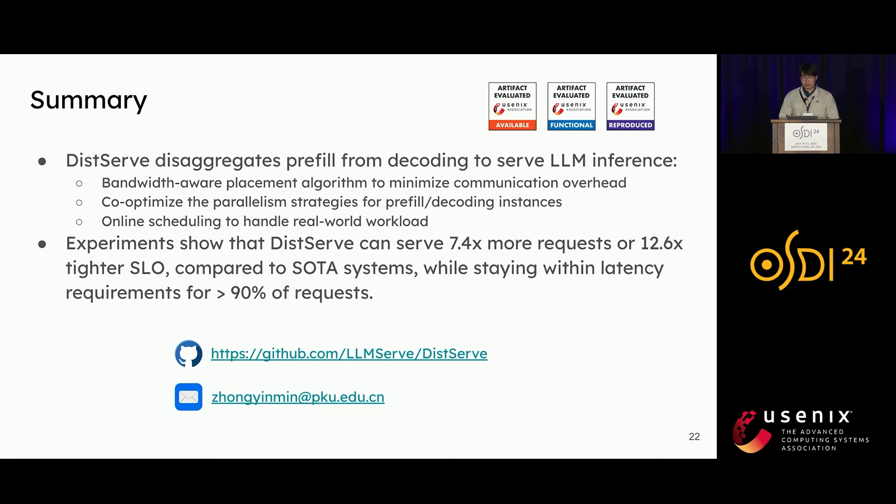In summary, we present DeepServe, a new large language model serving architecture that disaggregates the prefill and decoding computation. Our findings affirm that as latency becomes an increasingly important metric for large language model services, prefill and decoding disaggregation is a vital strategy promising improved performance and service quality guarantees. DeepServe is open source on GitHub — check the link for more details. Thanks for listening, happy to take questions.